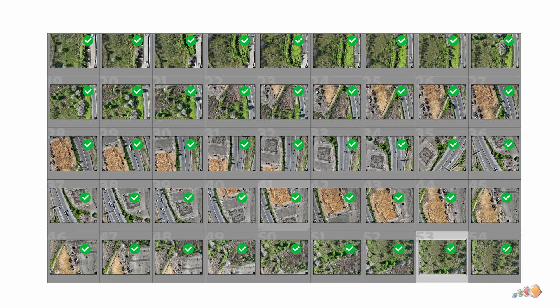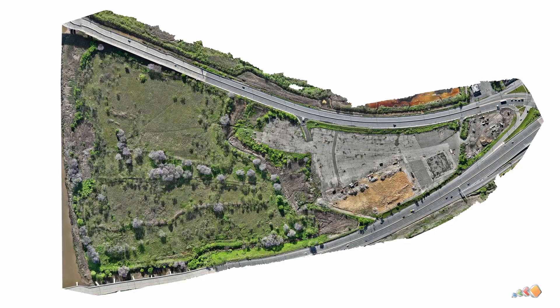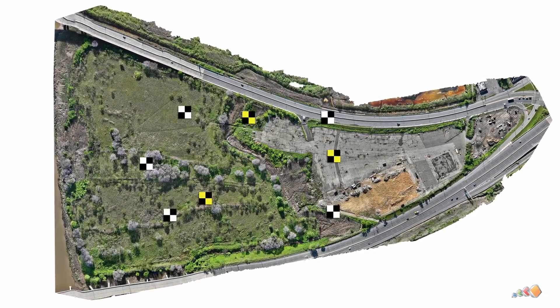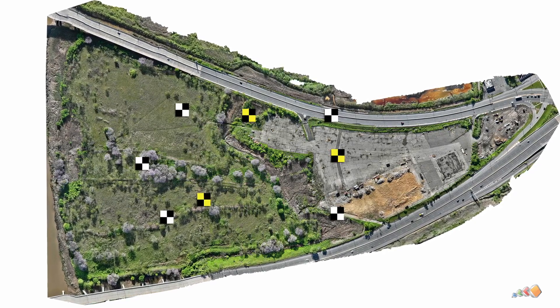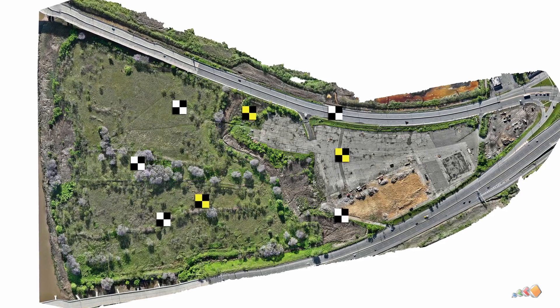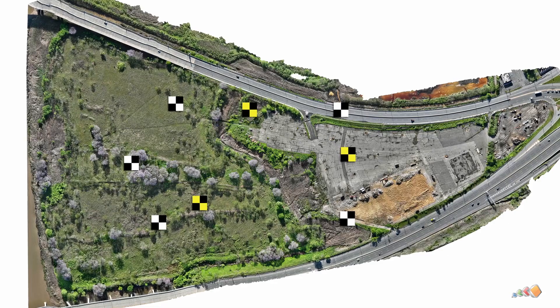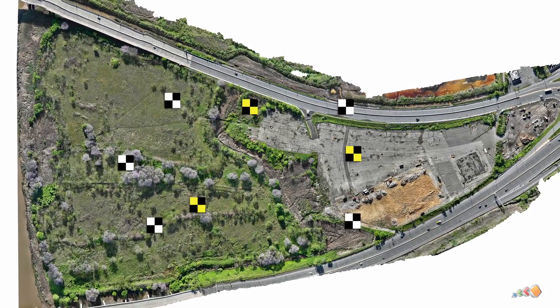At the end of this process you should have a full set of images that have been updated with accurate geolocations and are ready to be turned into a map. Turning it into a map is when we will use GCPs and checkpoints, but since we are already over the five-minute mark, I'll keep that until the next video. I realize this is a simplified view and I left out lots of details, but feel free to comment if you have any questions, and don't forget to subscribe. I'll see you in the next video.